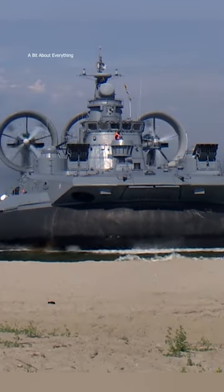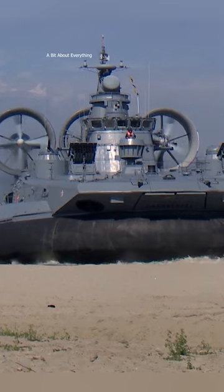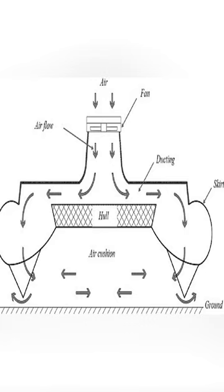Have you ever ridden on a hovercraft? It is an amphibious vehicle and feels like gliding on a cushion of air. The central fan produces a large volume of air below the hull.